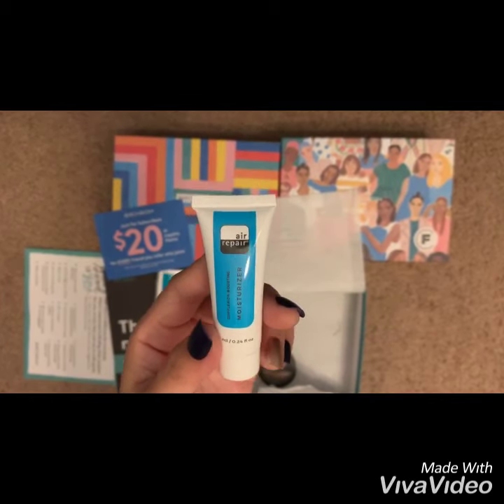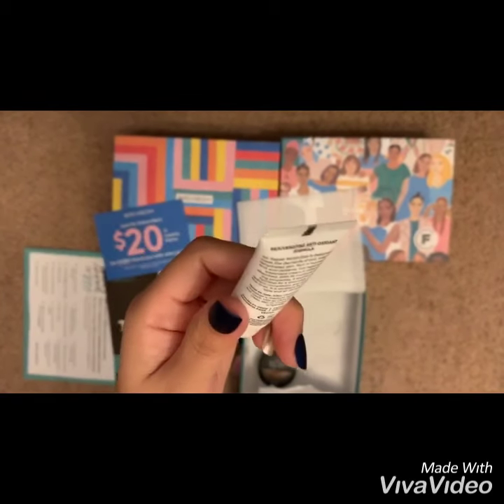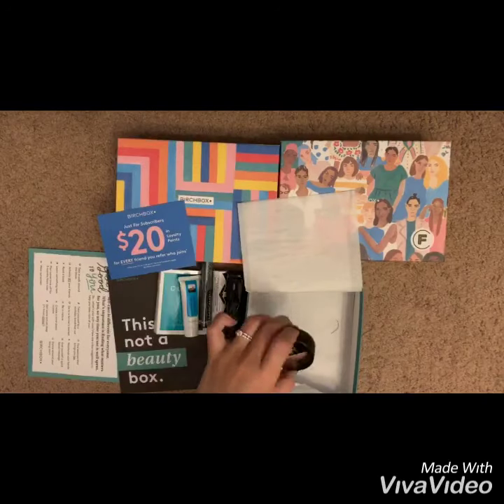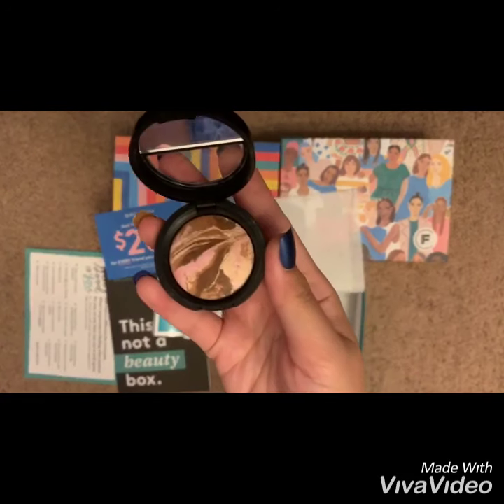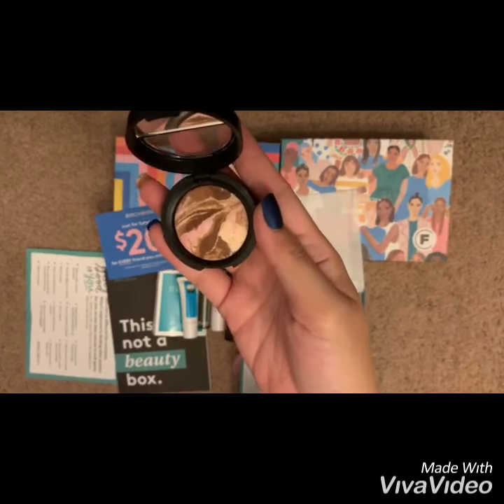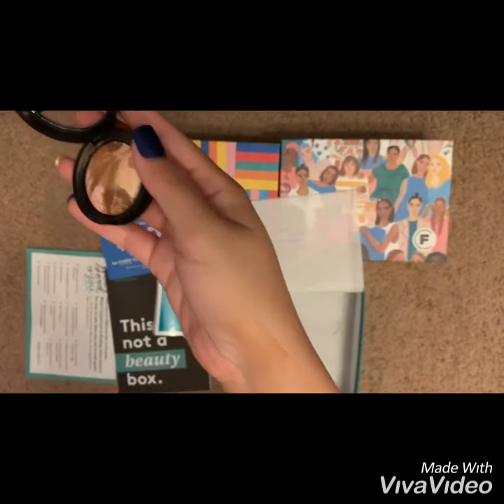Next up is Air Repair Complexion Boosting Moisturizer. And this is Laura Geller New York Bronze and Brighten in Medium — full size is 34 dollars.